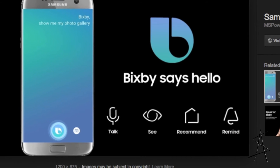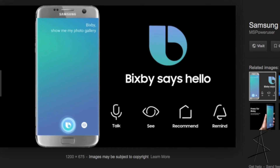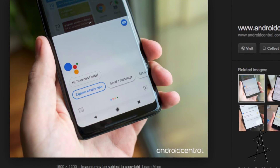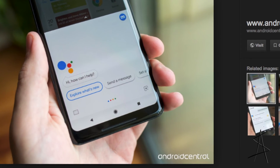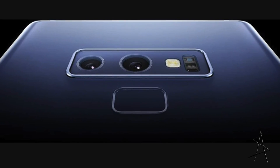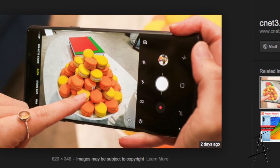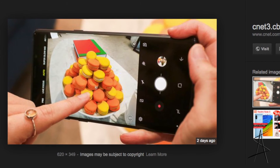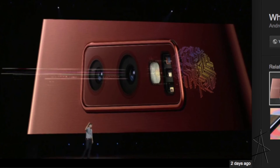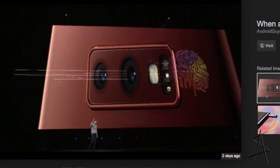Samsung has been trying to improve Bixby, and it's a lot smarter now, but as we all know, Google Assistant is obviously better. Furthermore, the camera has been improved — Samsung always has great cameras, but this time around they are adding a lot more smart features with AI improvements to the camera, so it will automatically improve your photos.